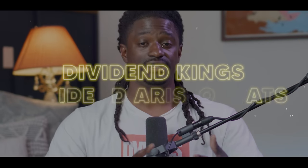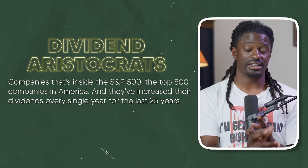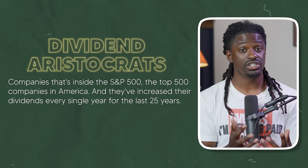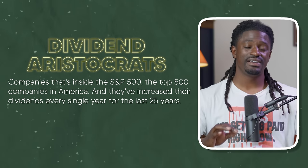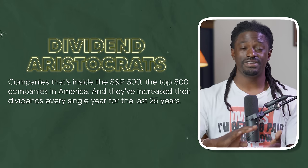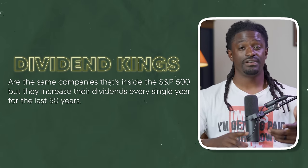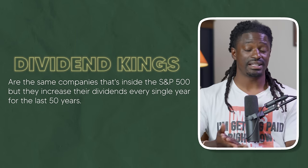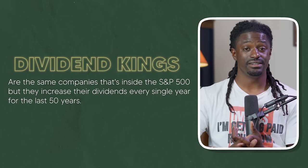Among the quarterly paying dividend stocks, take notes: there are dividend kings and dividend aristocrats. Dividend aristocrats are companies inside the S&P 500 that have increased their dividends every single year for the last 25 years. Dividend kings are also inside the S&P 500 but have increased their dividends every single year for the last 50 years.